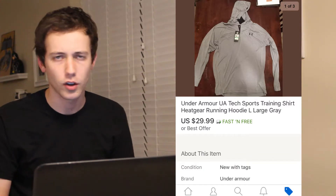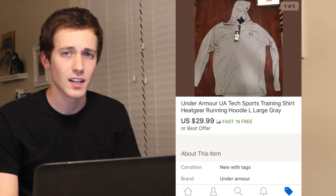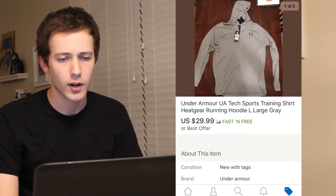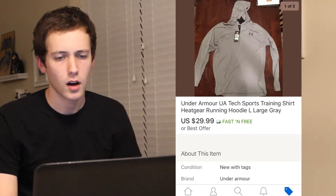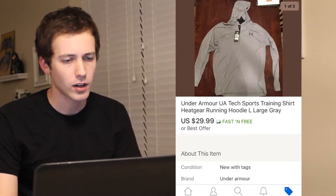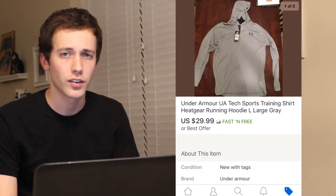The first item that sold was this gray Under Armour running shirt. This item sold within just a couple hours of me listing it. I purchased it for $17.20 after tax, shipping was $3.66, I sold it for $29.99, and after eBay took their cuts, this left me with a profit of about $4.78.